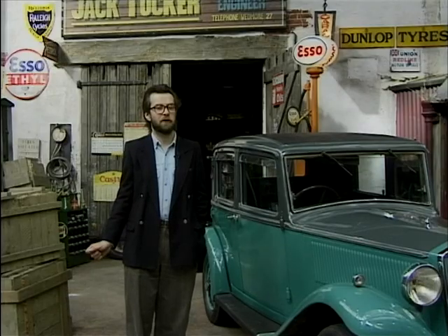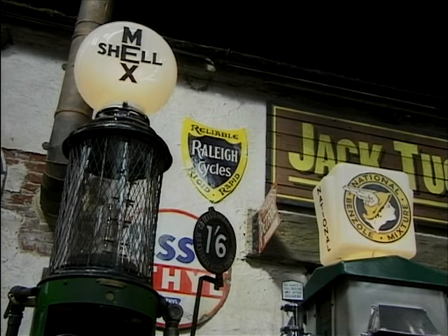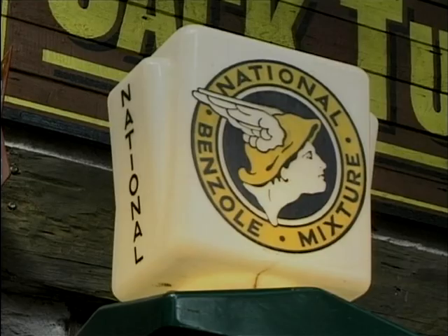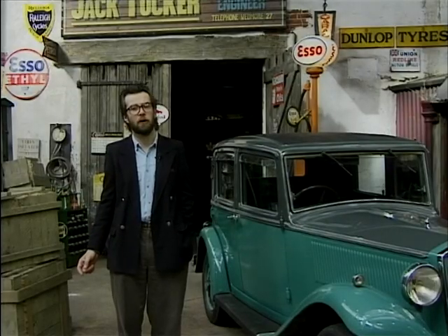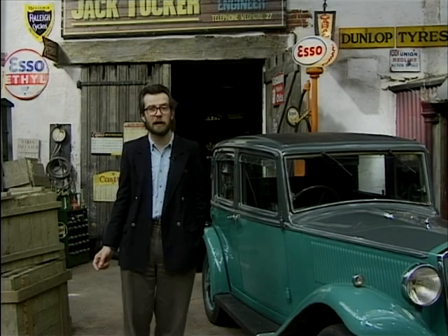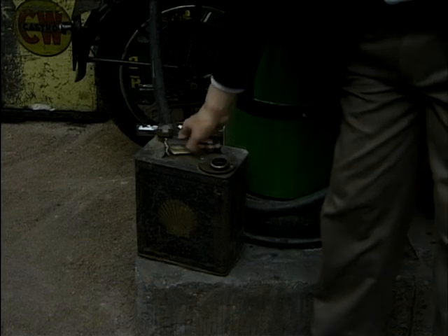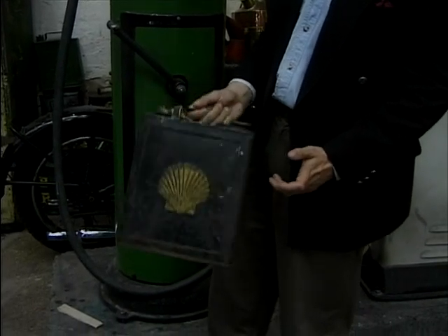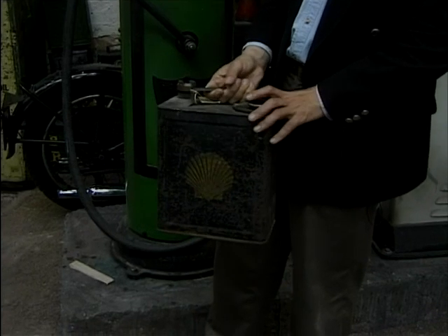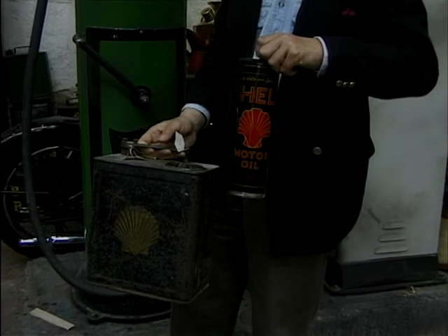One of the things you'll notice about this forecourt is the different types of petrol pumps all around. The franchised forecourts didn't happen until much later, and in fact petrol pumps themselves were quite new. Before that you used to get your petrol from chemists and hardware shops in two-gallon cans like we see over here. Here's a good example of one. In fact this is no ordinary petrol can — one of the problems with early cars is they needed lots of oil, and in certain cases you could buy them with oil inside.